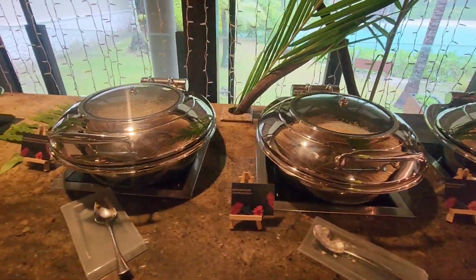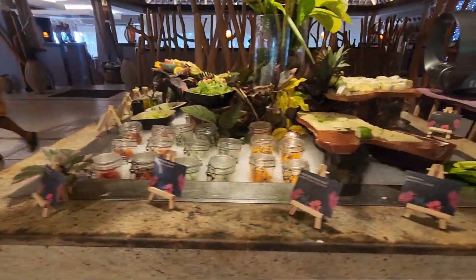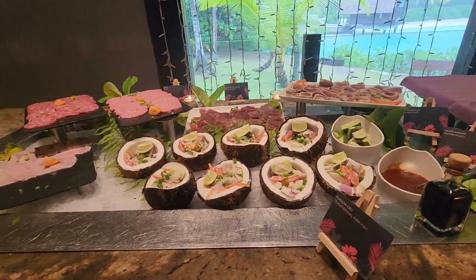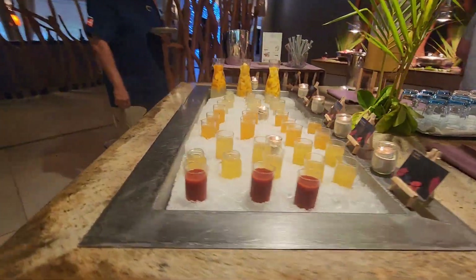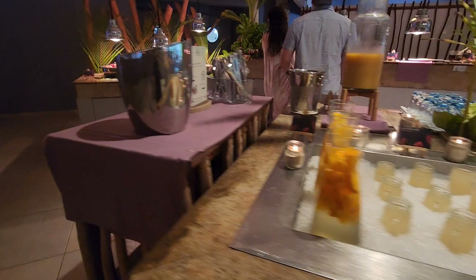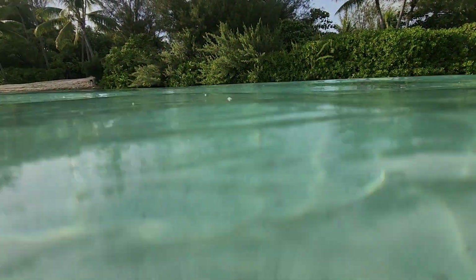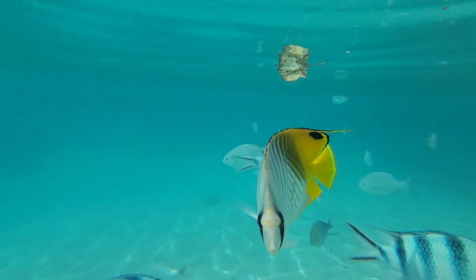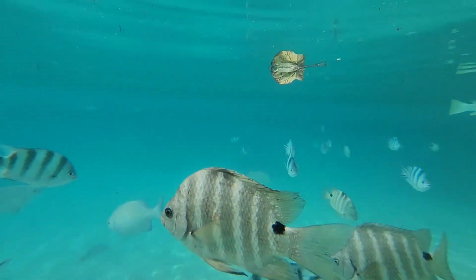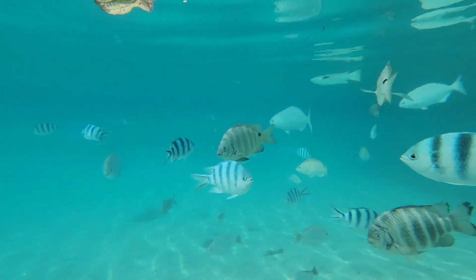We have to show a little bit of food for the food enthusiasts. And last but not least, this is the reason why people come to Bora Bora — it is for the fish. They are so abundant and beautiful. Enjoy this last clip.